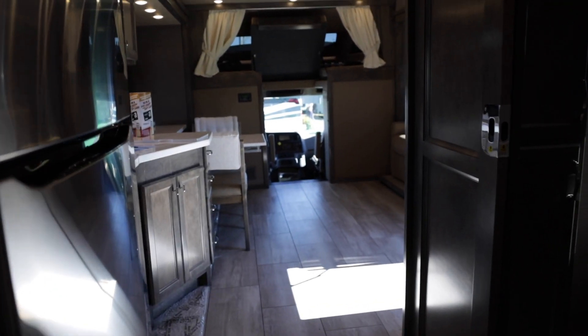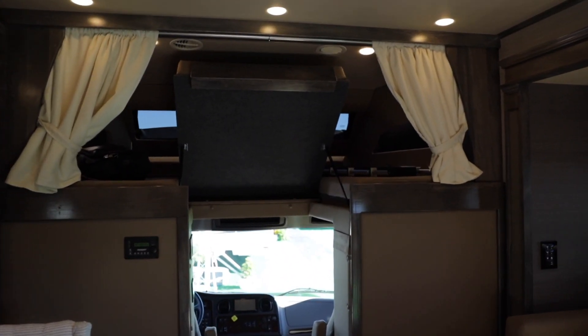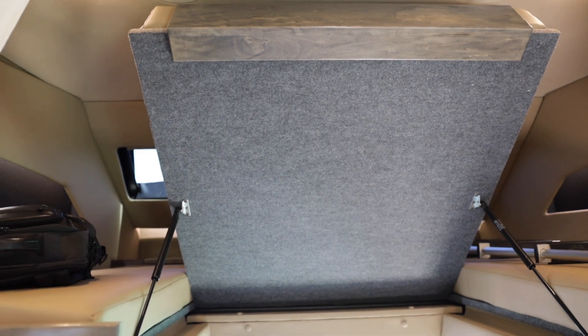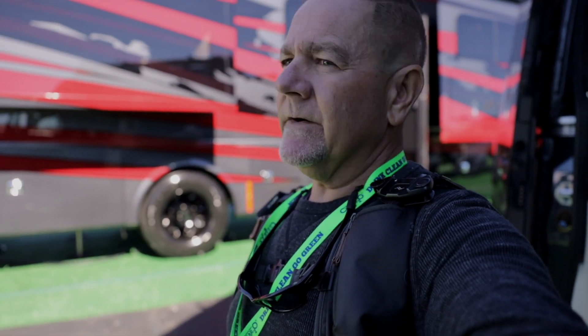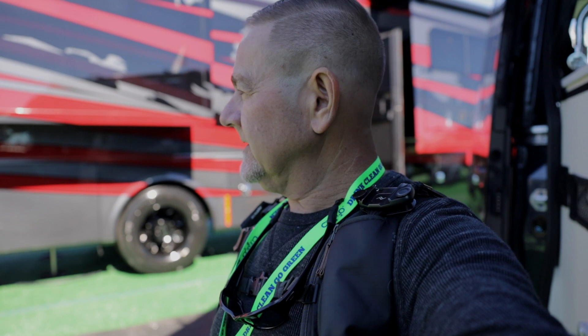So this is the second model of their Super C — Allegro Bay AA. Has a bath and a half, a little bigger, sleeping quarters up top, jackknife bed. Can't give you a price because the prices aren't out yet. This is the launch edition, so there are two of them here. We'll see what happens with the Allegro Bay and what kind of market there is for it.